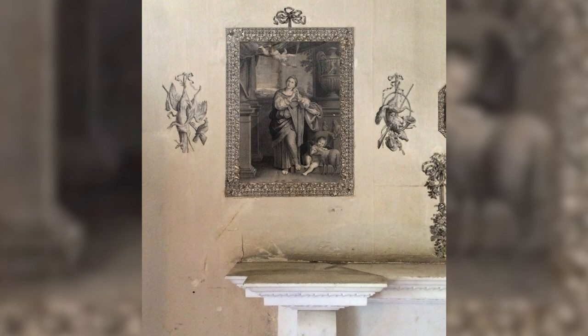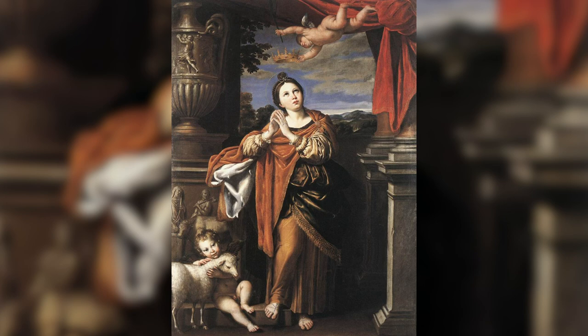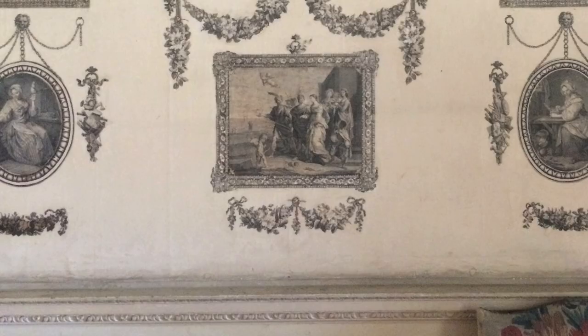Looking around the walls of Castletown's print room, it soon becomes apparent that there's no overriding theme to the decoration. The sacred and profane can be seen side by side, and prints made from old master paintings are hung right beside those from contemporary works — at least what would have been contemporary in Louisa's time. Immediately above the left-hand side of the white marble chimney piece, for example, is this print. It's taken from Domenichino's Saint Agnes, painted almost a century and a half earlier in 1620, and now in the British Royal Collection. Notice, incidentally, how the print is a reverse of the original, a very common feature here.